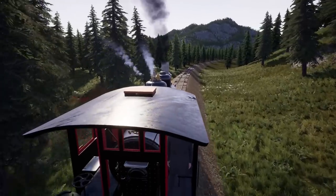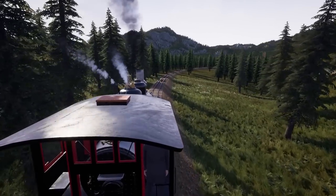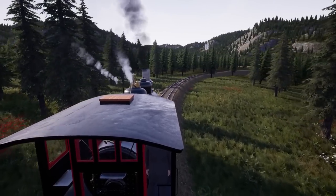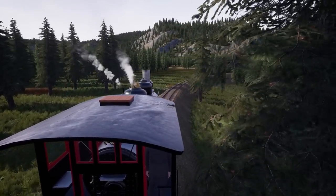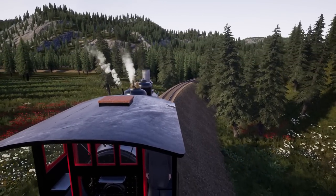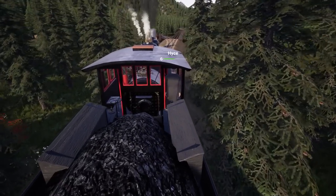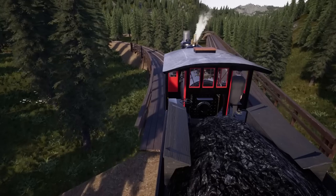Flat spots are bad. In F1 they happen all the time — powerful brakes without ABS lock up the wheels instantly, and then you either run the car until the flat spot wears smooth, or swap tires in a pit stop. With trains you can't swap wheel sets on the fly. Per FRA regulations, you're allowed a flat spot up to two and a half inches long; if multiple flat spots are adjacent they can only be two inches each.